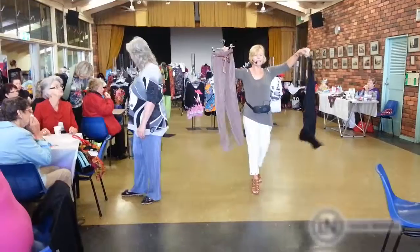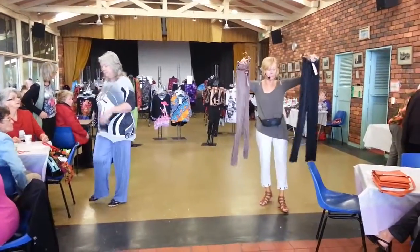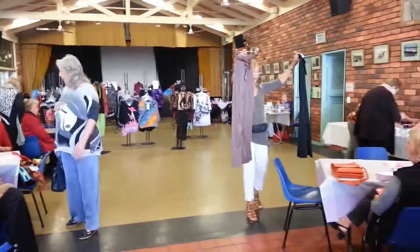Now these pants, ladies — these come in three colours. We've got the grey, the blue, and the bronze.